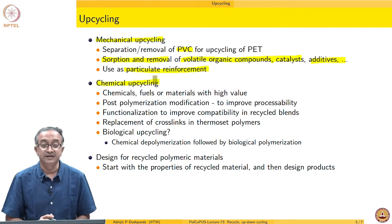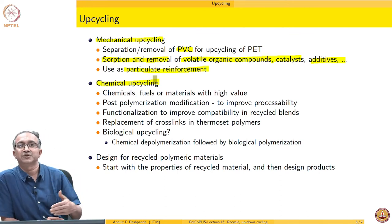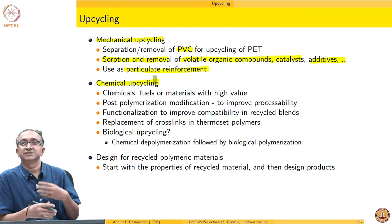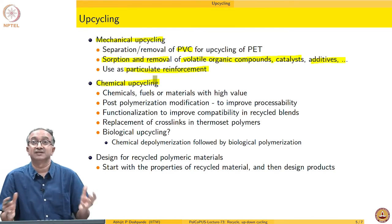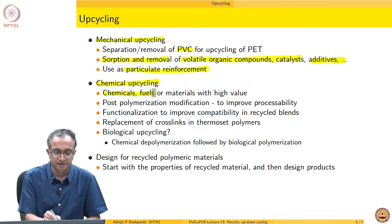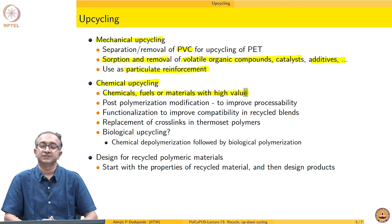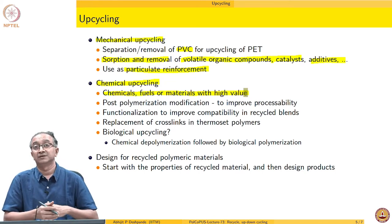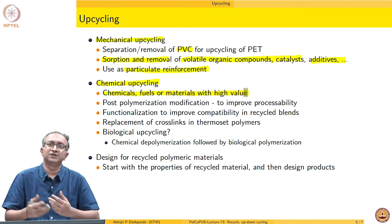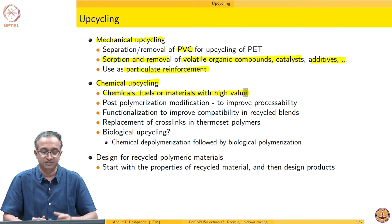We can do upcycling by chemical methods as well, meaning rather than just melting and reprocessing or grinding and reprocessing, we can think of dissolving and reacting using solvents, catalysts, and other entities — that is why it is called chemical upcycling. One approach is to upcycle into high-value materials. It could be a small high-value molecule, or it could be fuel when petrol prices are very high. Periodically you will hear in the news about pilot plants and small units working on this concept.